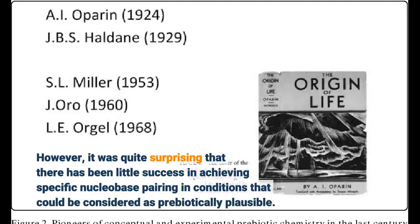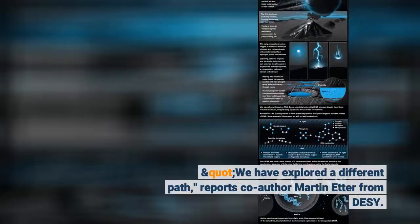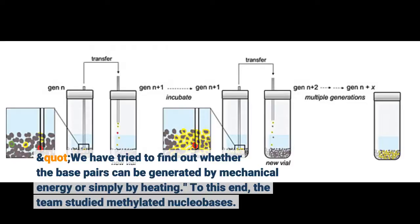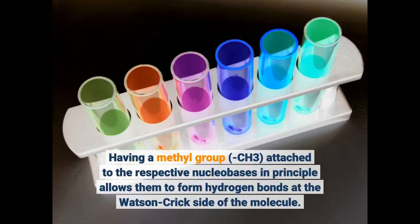We have explored a different path, reports co-author Martin Etta from DESY. We have tried to find out whether the base pairs can be generated by mechanical energy or simply by heating. To this end, the team studied methylated nucleobases. Having a methyl group (CH3) attached to the respective nucleobases in principle allows them to form hydrogen bonds at the Watson-Crick side of the molecule.